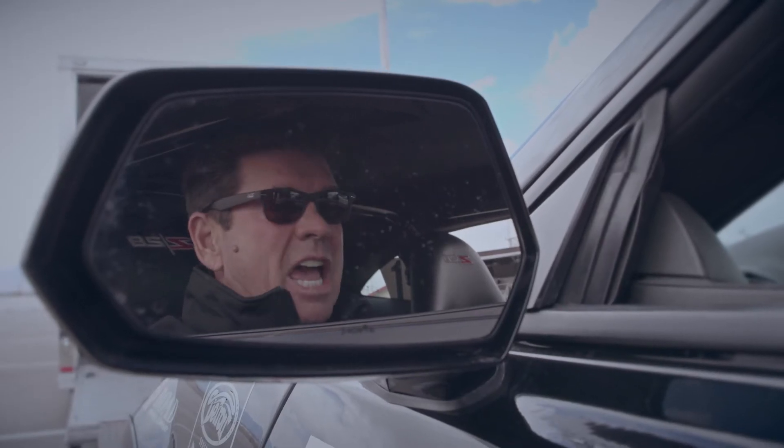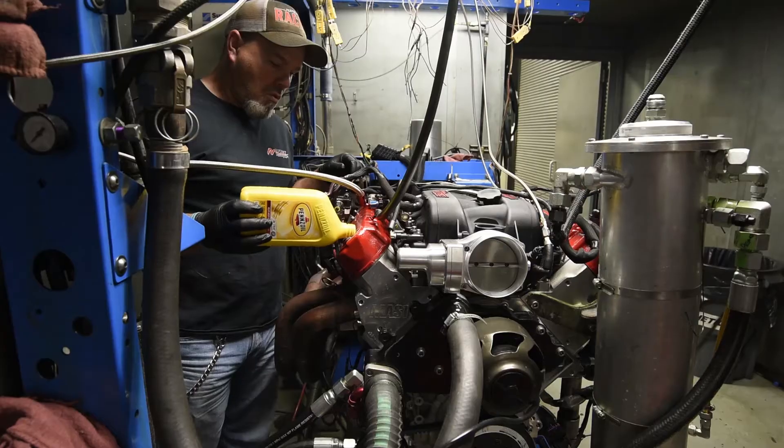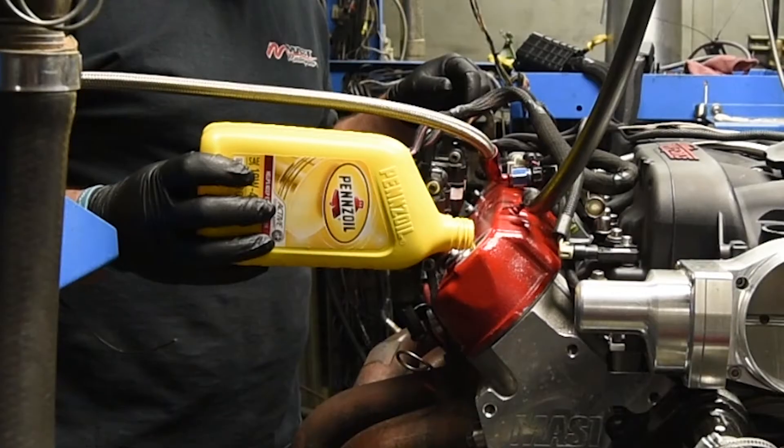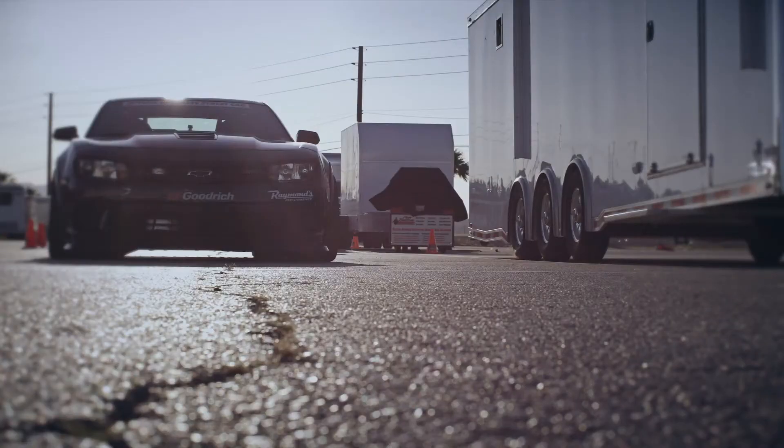It's gonna be nasty when you take it out on the road race course and wring it out. This motor puts out 27 more horsepower than we had before, and the only thing we changed was we put Pennzoil in it — it's making more power. So there you go.